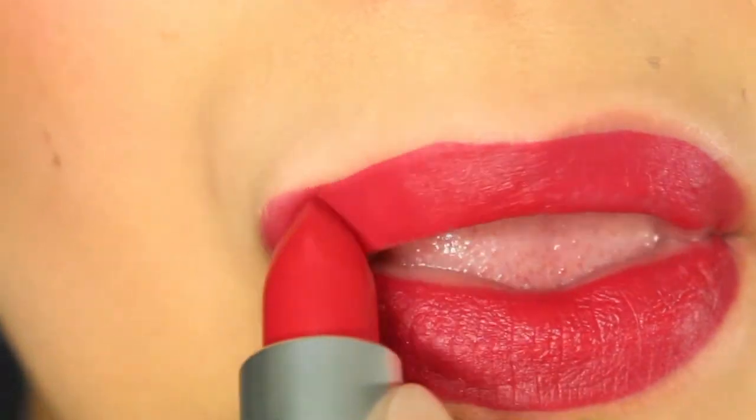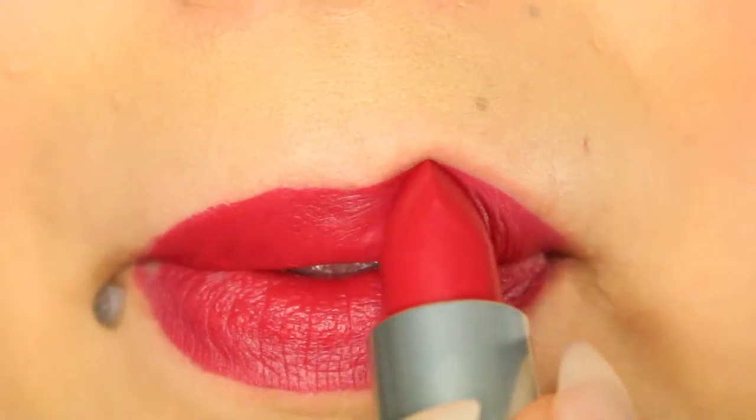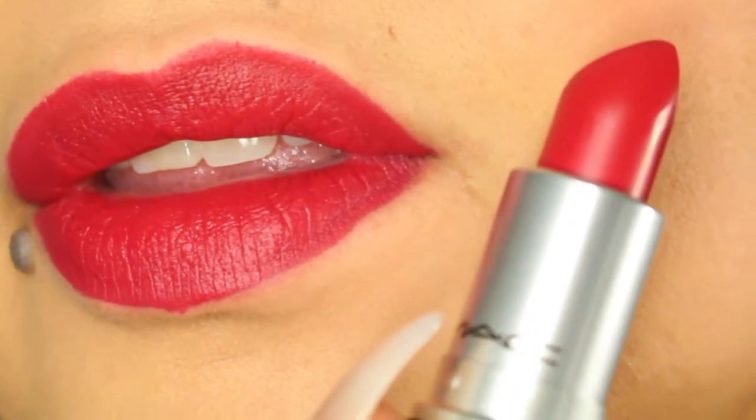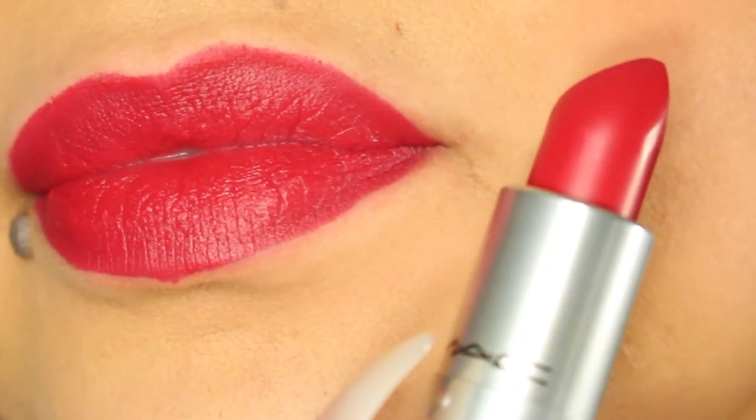The next color is Damn Glamorous, and I'm sure it's going to be in high demand just because of the name. MAC describes it as a vibrant pink-red, and it does — it looks more coral to me, probably because of the pinky tone. In some lights it looks more orangey-red, and in good lighting it looks like a pinky red. It looks really really good and I love it — so glad I picked this one up.